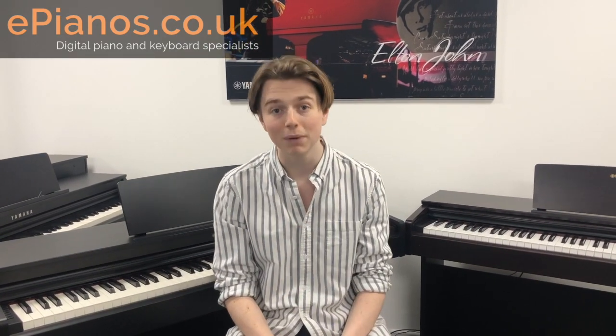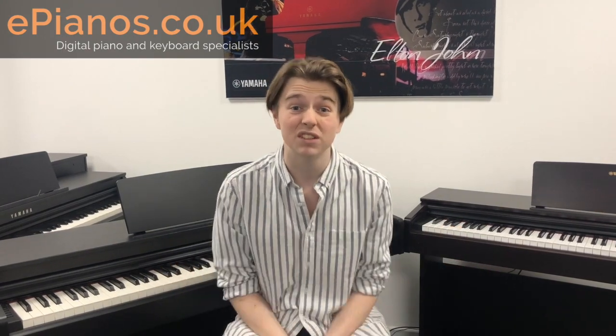They're really great. For the price, if you're a beginner, if you're a student, if you're looking for a digital piano that isn't going to break the bank, the YDP range is definitely one to consider. They feel great. They sound good to play. I think they're really good pianos, especially for the price.